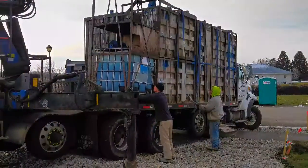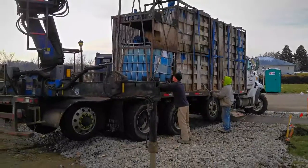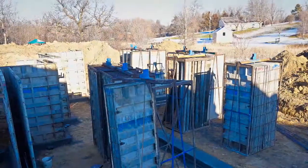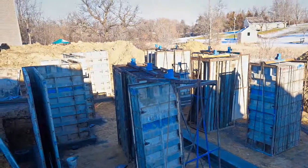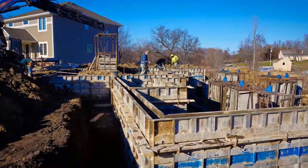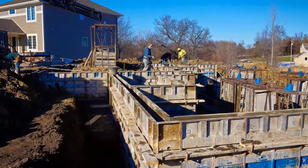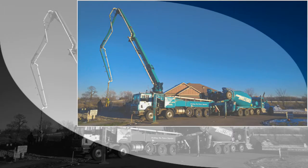A truck arrives with wall forms that are transferred into the work area in metal crates with a boom. After the foundations have cured, the contractor then assembles metal wall forms to the desired wall heights on top of the concrete footings. The metal frames are hollow and are locked together to form the foundation walls. When the entire wall system has been constructed, the walls are ready to be filled with concrete.